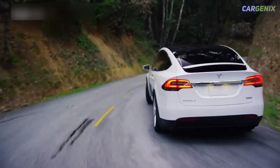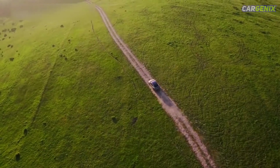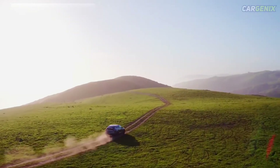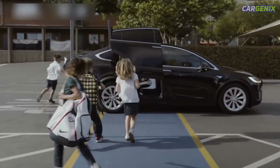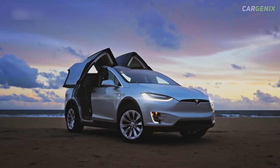Tesla says the flagship Model X Plaid can travel 333 miles between charging stops, sprint from 0 to 60 mph in just 2.5 seconds, and reach a top speed of 163 miles per hour.